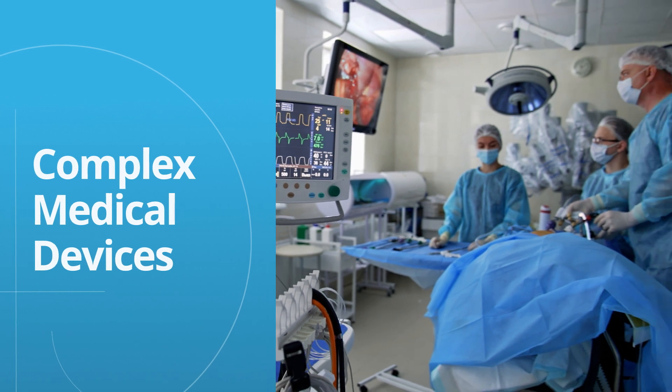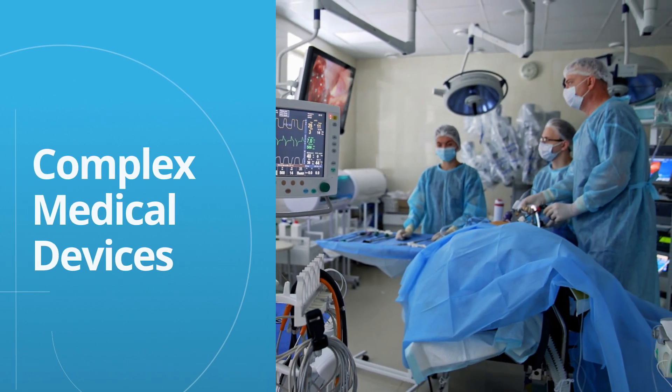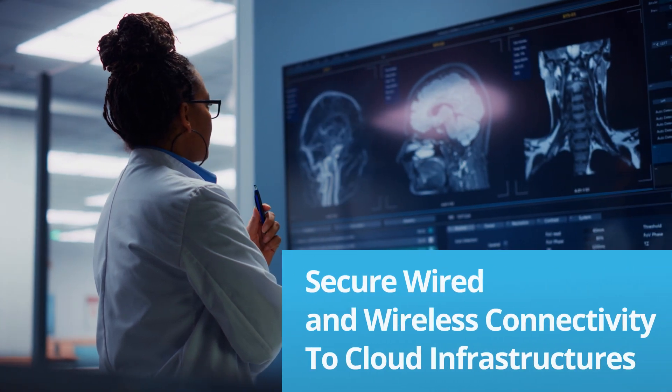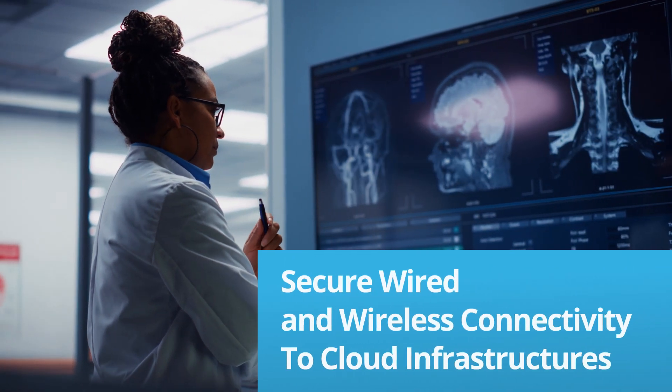Hospitals and clinics require more complex medical devices that not only offer advanced diagnostic and therapeutic capabilities, but also provide secure wired and wireless connectivity to cloud infrastructures.